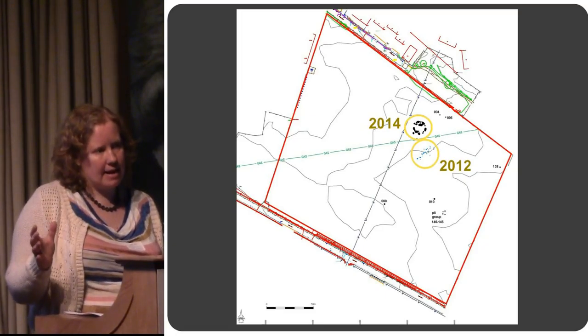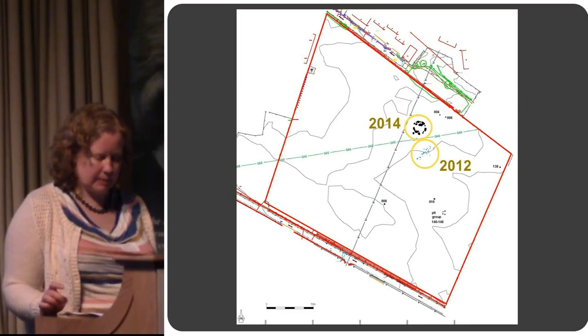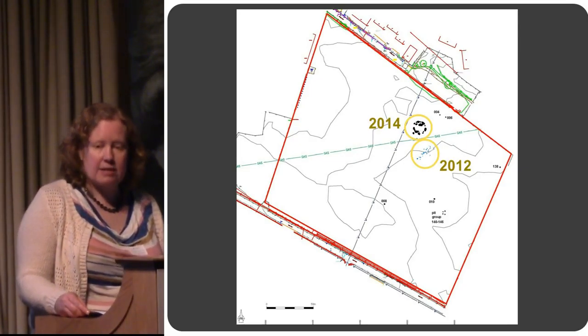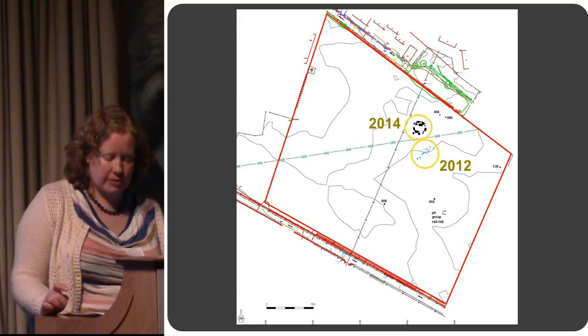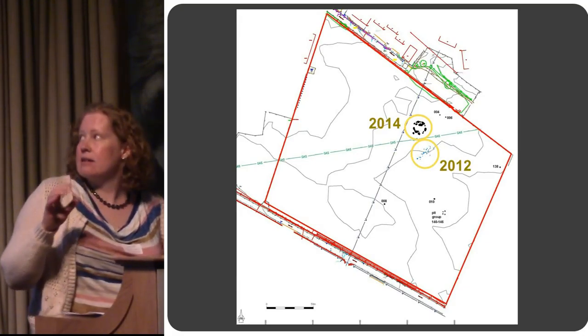We then excavated the cremation cemetery, and the post-excavation analysis for that has now been completed. Perth and Kinross Heritage Trust then requested a watching brief during the topsoil stripping during the construction of the school, as there were areas that we couldn't trench.